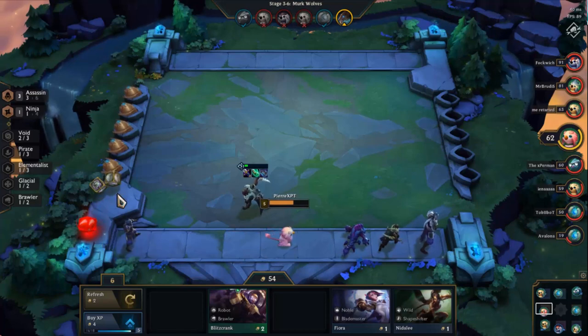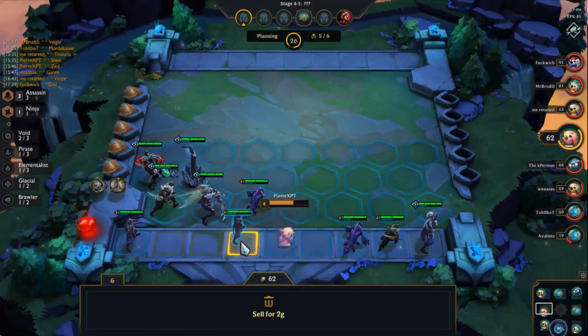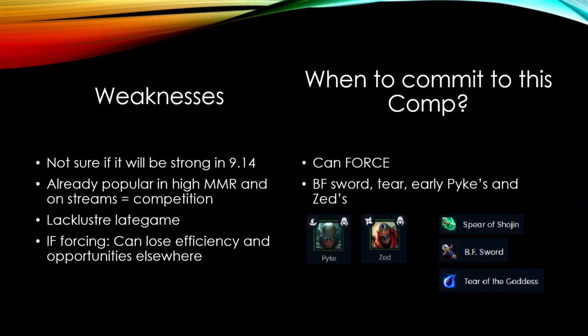For the weaknesses, we are not 100% sure how it will pan out in the next patch 9.14, when other synergies such as demons or shapeshifters get buffed. But regardless, since another very strong current composition that does well against Ninjas Elementals is getting nerfed — 6 sorcerers while stacking lockets — we can expect this Ninjas Elementals team composition to become more popular. Also in high ELO, it is already quite popular, and many streamers already use this strategy quite consistently. The rising popularity of this team composition means that we might find ourselves having to compete often for units with the other players in the arena. Another problem is that in the late game, we often find ourselves getting outshined by other comps that scale better into the late game, and we can struggle to close out games if the other player knows how to beat it.